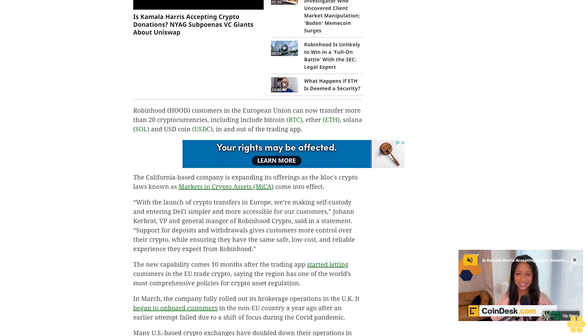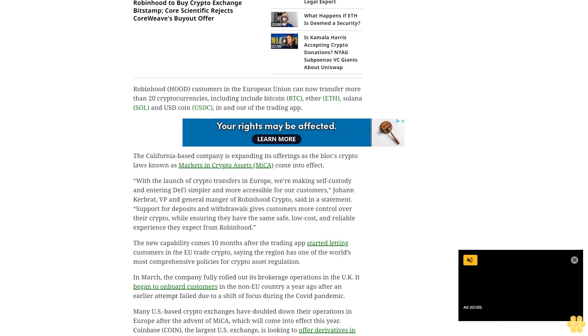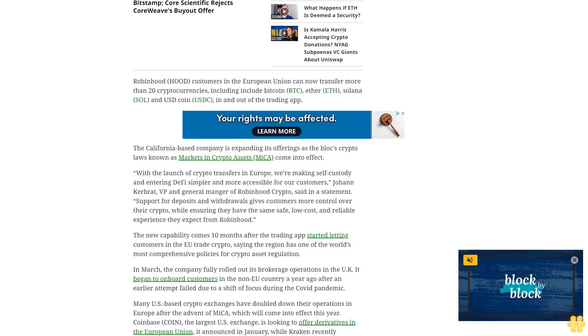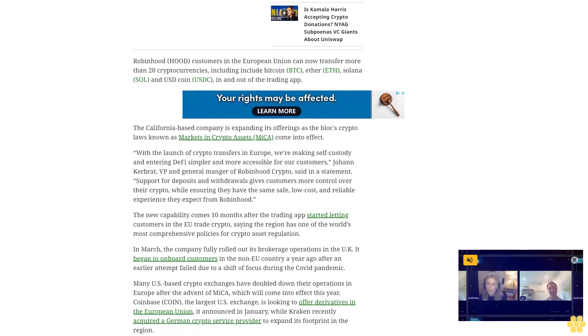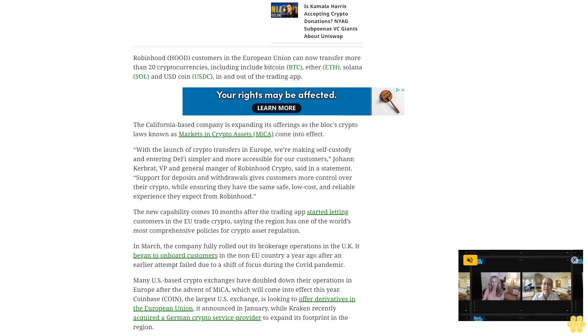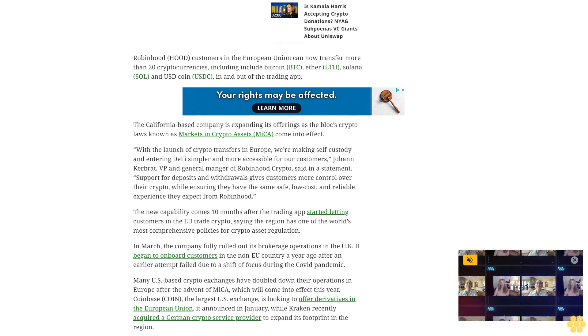Coinbase, the largest U.S. exchange, is looking to offer derivatives in the European Union, as it announced in January, while Kraken recently acquired a German crypto service provider to expand its footprint in the region.